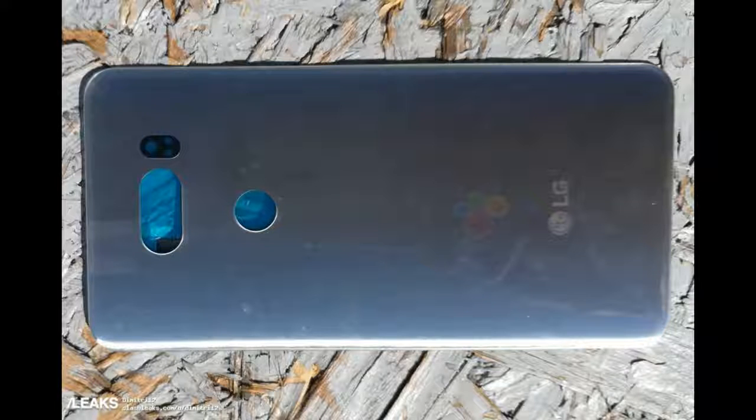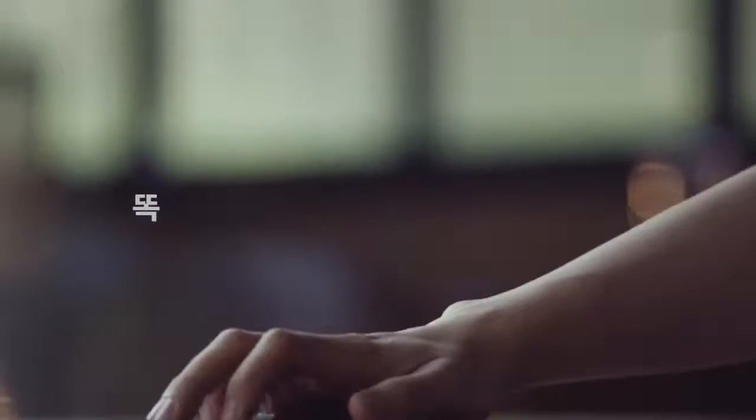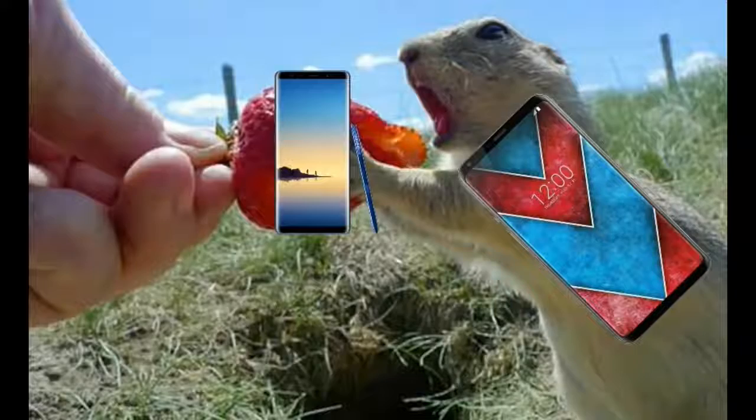Look at the color of the glass — I haven't seen any V30 render of this color. It is some kind of a blue shade. We will see more about this in two days. LG also posted a video on its YouTube page in which a man brutally broke a pencil. The pencil is a signal to Galaxy Note 8's S Pen, and breaking it means LG is looking forward to taking on the Galaxy Note 8 brutally.